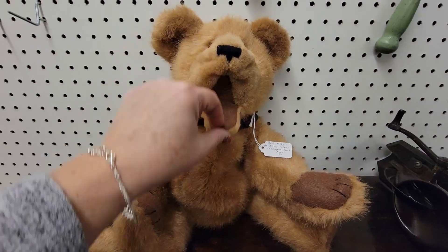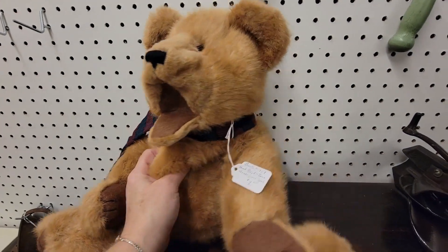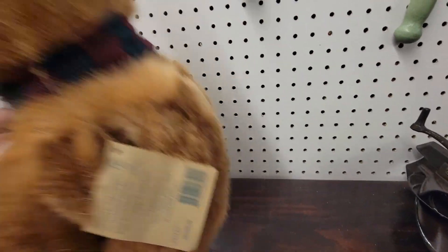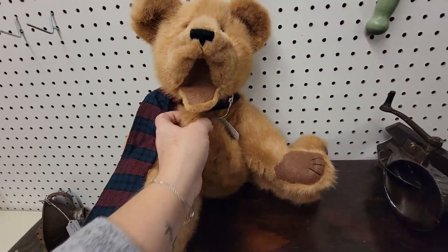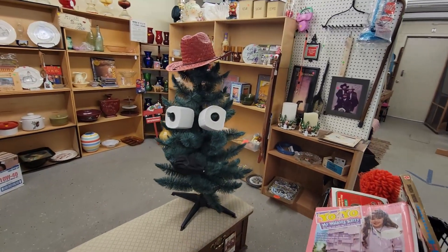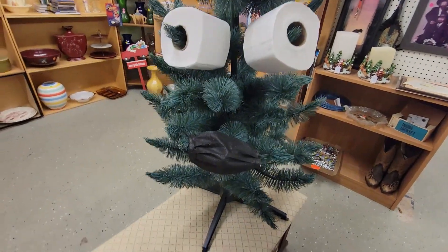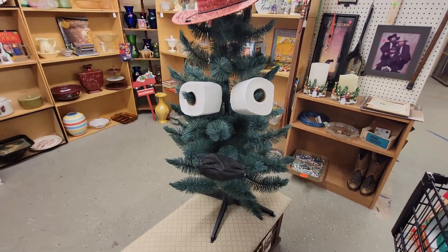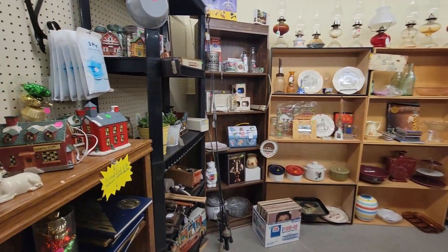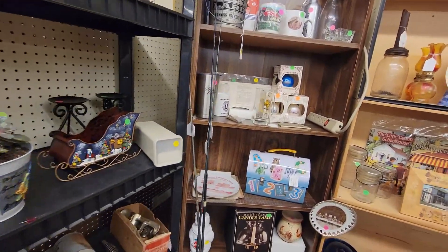You're a big bear. What do you do with your mouth? Why are you like that, bear? Oh, you're a puppet — that's why, that makes sense now. Look at that tree — it's got a hat, toilet paper eyes, and a mask as a mouth. That's clever. I love seeing booths decorated for the holidays. I love it. It makes me so happy. Good job, booth.